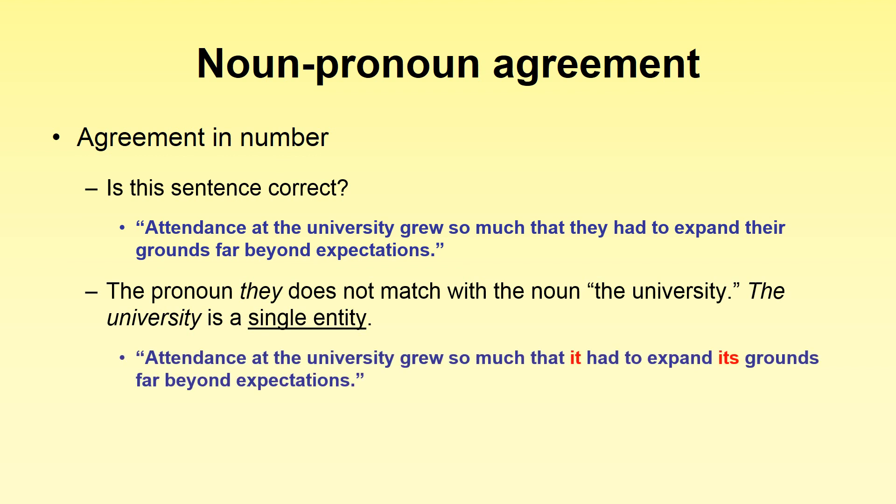The university is a single entity. Therefore the correct answer would be: 'Attendance at the university grew so much that it had to expand its grounds far beyond expectations.' Be careful with these collective nouns. When we have some sort of institution — the government, a political party like the Liberal Party — these are single entities and will have a singular pronoun in 95% of cases.